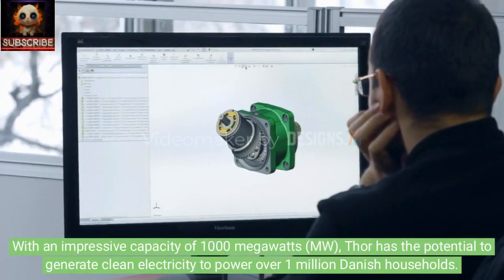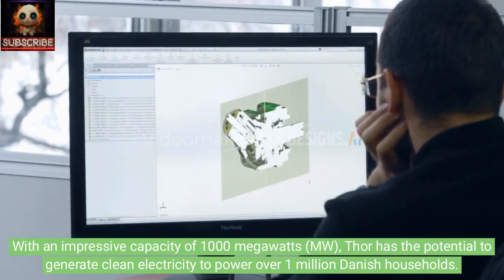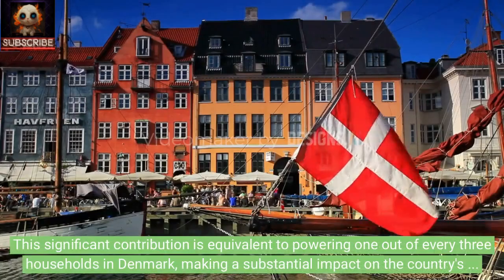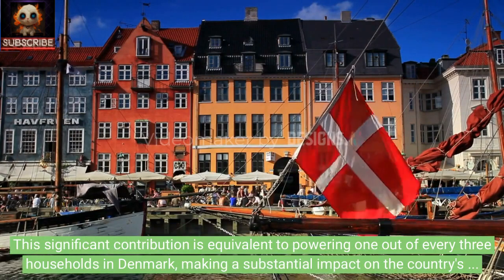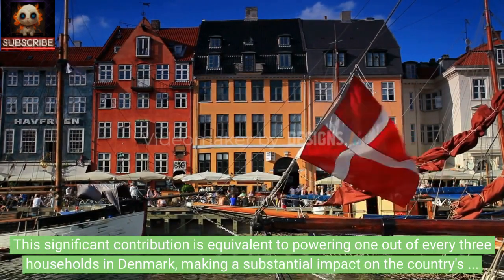With an impressive capacity of 1,000 MW, Thor has the potential to generate clean electricity to power over 1 million Danish households. This significant contribution is equivalent to powering one out of every three households in Denmark, making a substantial impact on the country's renewable energy goals.